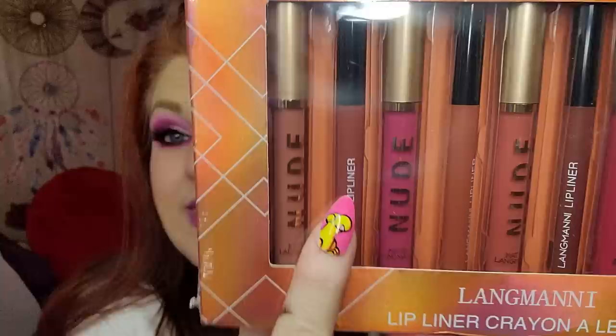This was $8.99 — it's the Lang Manny lip liner crayons and it's a really nice big set. There are ten different ones in here — each one has a lipstick and a liner. I am so excited about these because I used to hate lining my lips but now I love it. As you get older, it's just better to line your lips first.